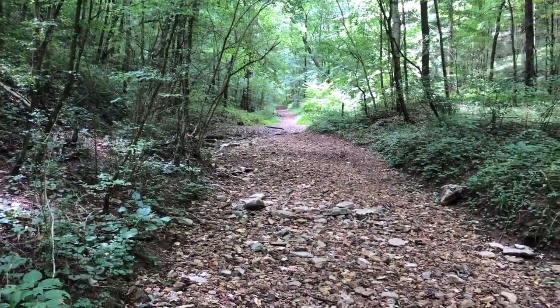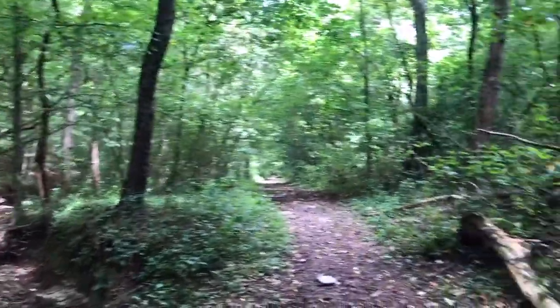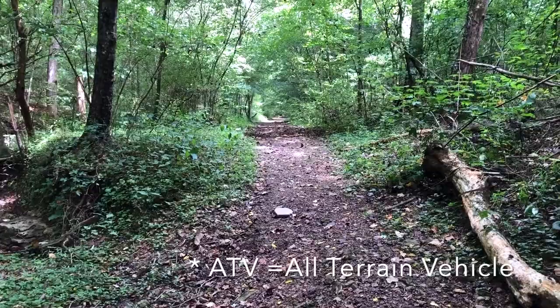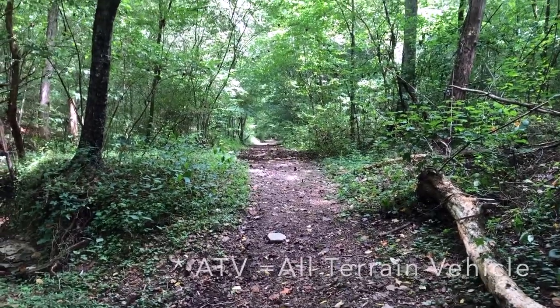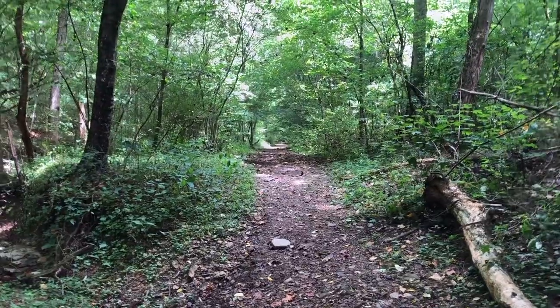Much of this trail consists of walking up the stream bed, which is dry at least this time of year, or walking down trails that are obviously old ATV trails. Some may have been used not so long ago. But it's a pretty easy hike, no matter which way you do it.